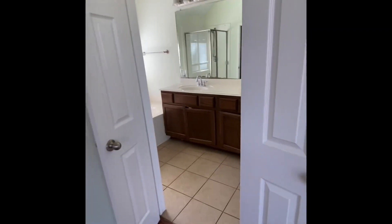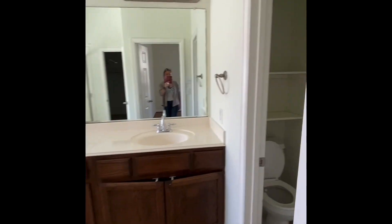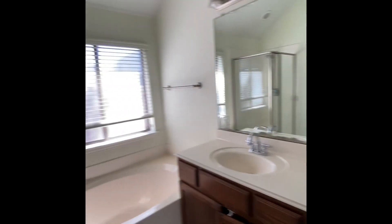Oh, this is a great master bedroom. Imagine what you can do with just a little bit of paint. Huge — two closets, his and hers.